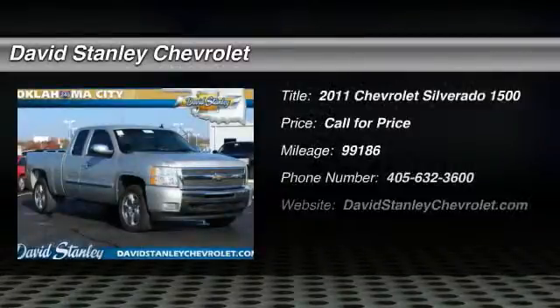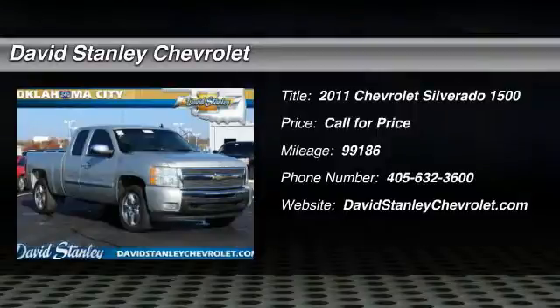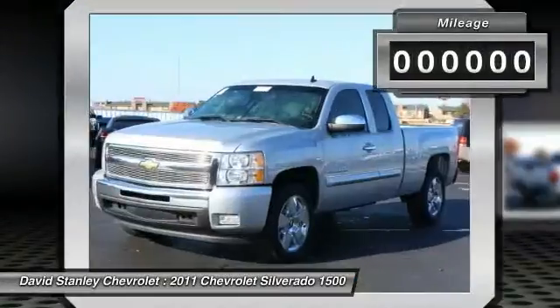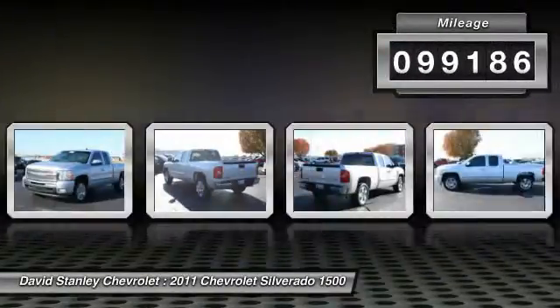The 2011 Silverado 1500. The Chevy Silverado 1500 has the lowest cost of ownership of any full-size pickup. This vehicle has less than 100,000 miles. Here are some of this vehicle's great options.